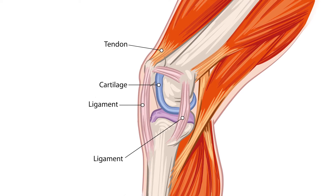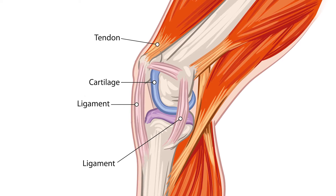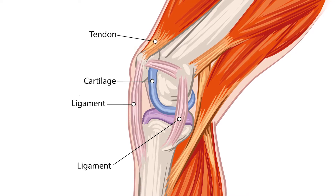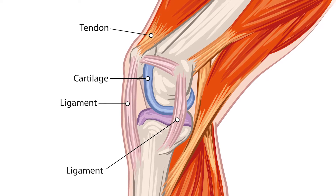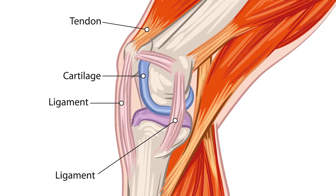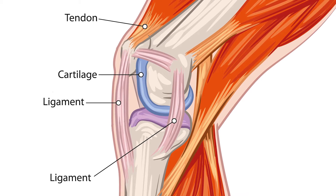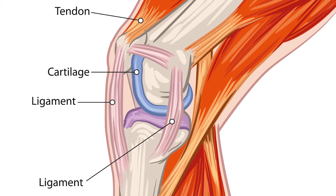Before learning about supplements that can help support your joints, it's important to have an understanding of anatomy. In the body, the point at which two or more bones connect are called joints. Within joints, there is connective tissue called cartilage, which helps prevent the bones from grinding against one another. Ligaments are elastic bands of tissue that connect two bones together and hold them in place. Lastly, tendons are what attach muscle to bones.